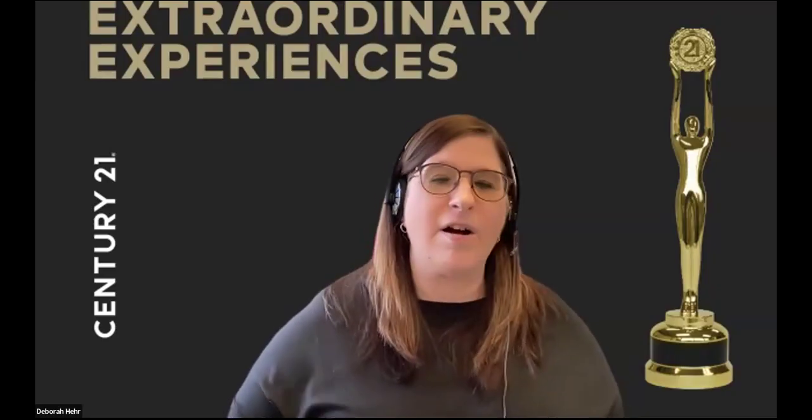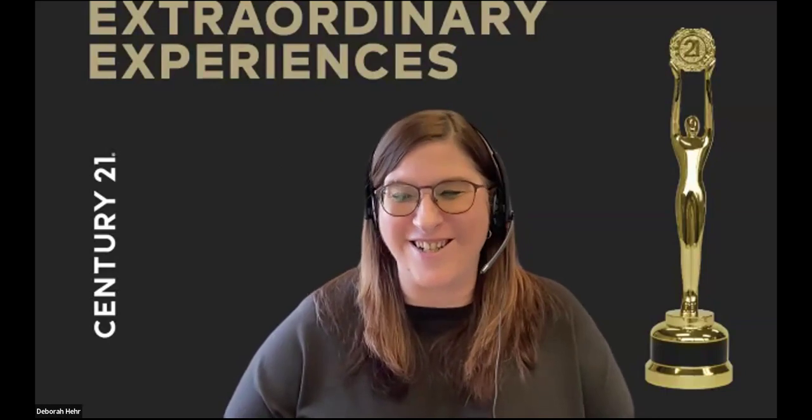Thanks for all that, Deb. Thanks for joining us or watching this again. Some agents ask why there's no login — we just want to get the information out, and you can always reach out to Debbie or myself for a one-on-one on any information from these videos. We prefer one-on-ones anyway, because it would be way too long if we had people asking questions live. Thanks everybody. Have a great week — we'll see you next week!